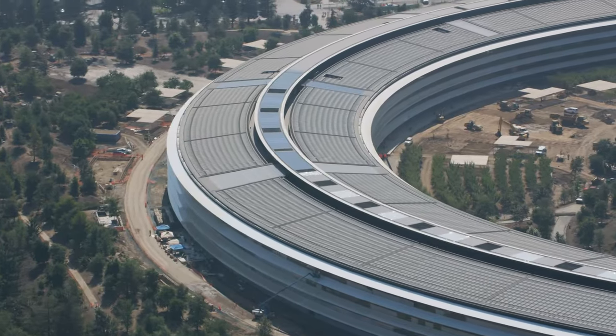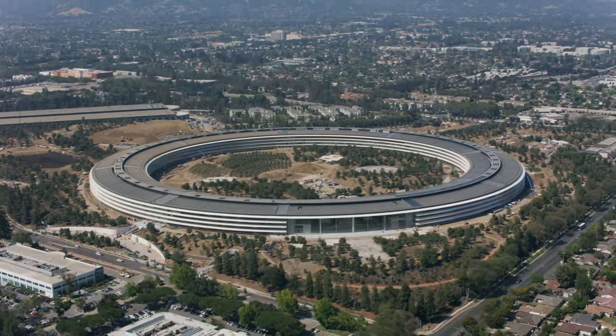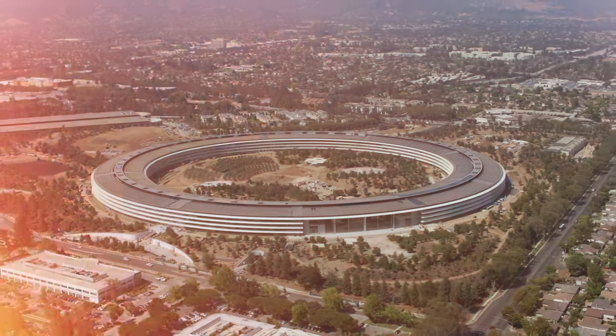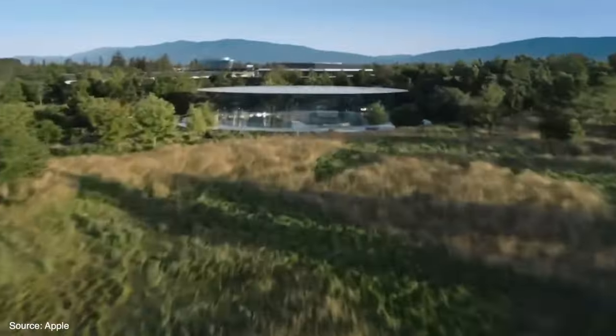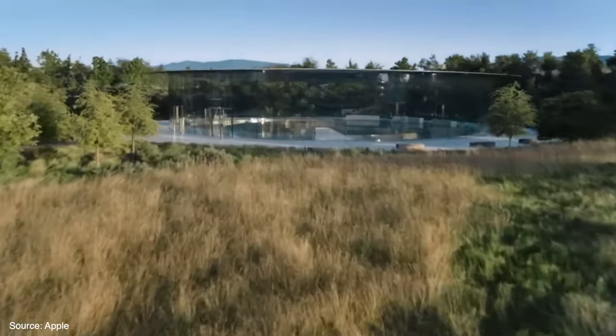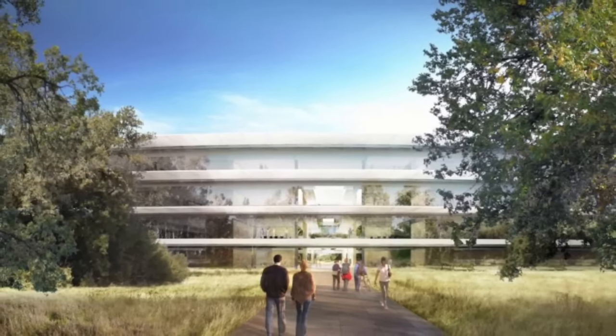Have you ever wondered what the inside of Apple's futuristic spaceship campus looks like? In this video, we'll take you on an exclusive insider tour of Apple Park, revealing all its groundbreaking features — from the stunning ring building to the intricately designed grounds — showing how this $5 billion tech marvel ushers in the future of high-tech workplaces.